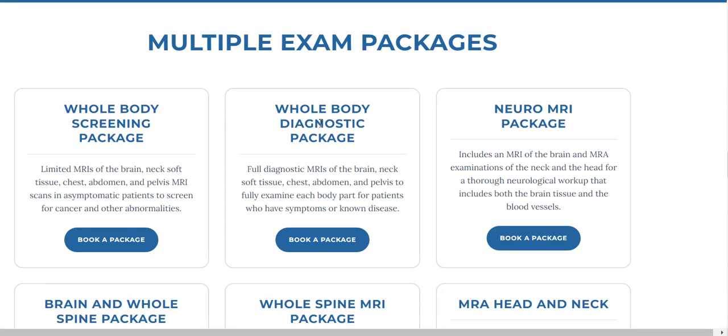The whole body diagnostic package is a longer examination. It's a thorough examination of the same body parts — brain, neck, chest, abdomen, pelvis. It includes an entire brain, not just limited sequences, but the whole brain and then the whole neck.